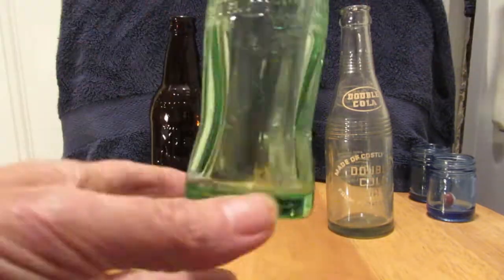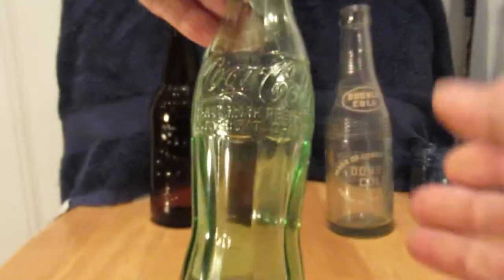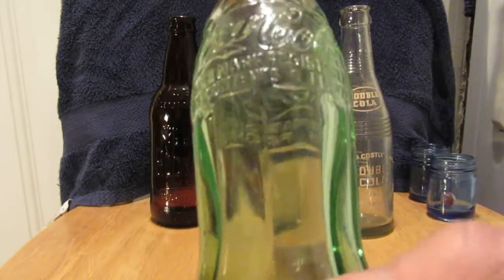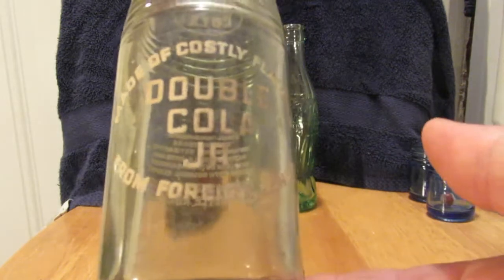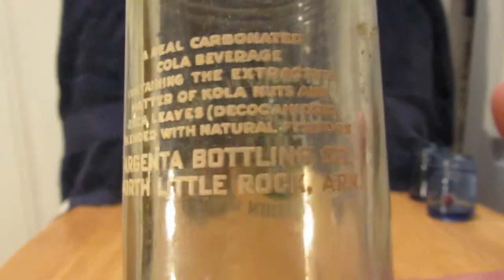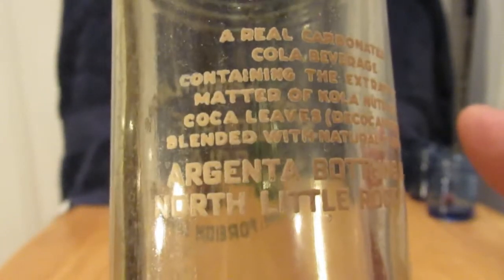Okay, on the Little Rock Coke, this one says right here on the side: 8-1-L-51, so it's probably from 1951. It's a nice looking bottle from Little Rock. A bunch of these cleaned up really nicely — not a scratch on them. Here's the Double Cola — North Little Rock, Argenta Bottling Company. North Little Rock — that's across the river.